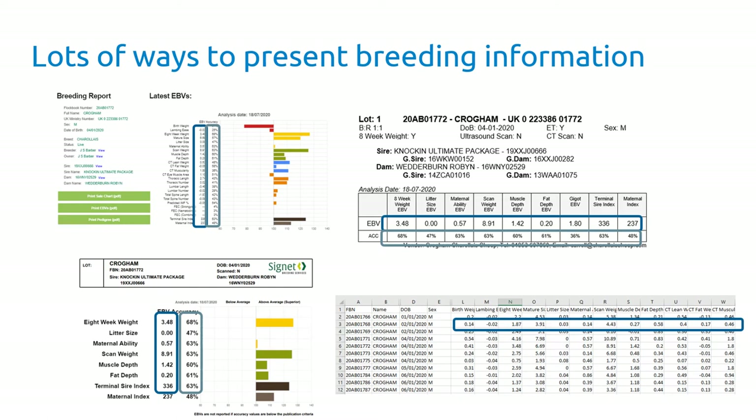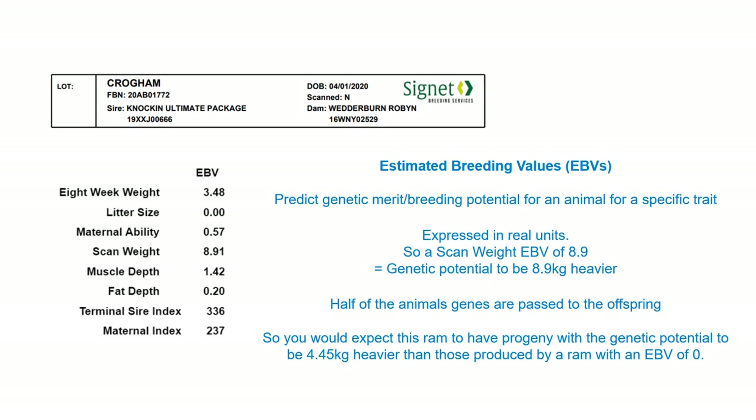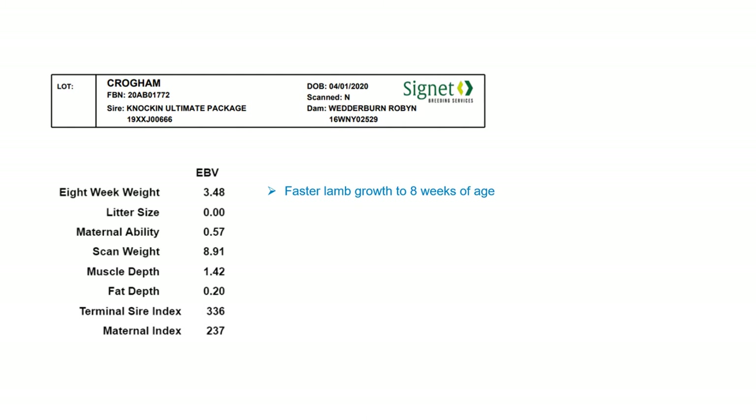Looking at a sale chart, you can see the estimated breeding values shown. They are predictions of the genetic merit of animals for a specific trait. For example, this ram has a scan weight EBV of plus 8.9, meaning it has the genetic potential to be 8.9 kilos heavier. Half of his genes will be passed on to his progeny, so on average you'd expect them to be about four and a half kilos heavier than a ram with an EBV of zero.